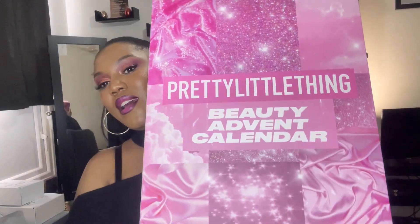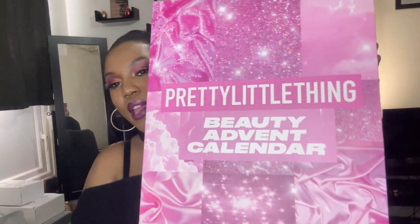Moving on to this Pretty Little Thing advent calendar — it costs £45 and it's supposed to be worth £141. So if you want to see exactly what is in this Pretty Little Thing beauty advent calendar, please do keep watching. This advent calendar is pretty huge.